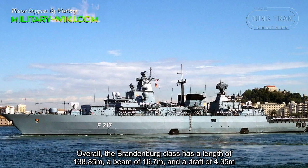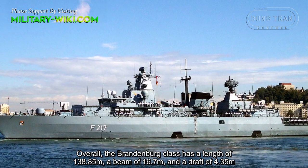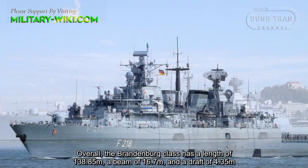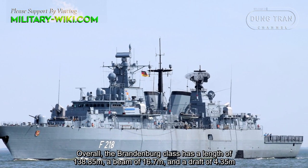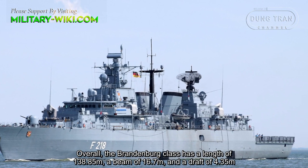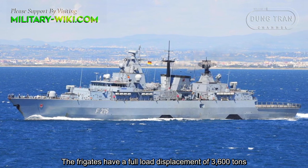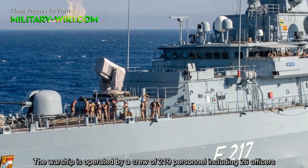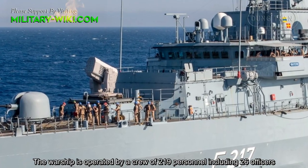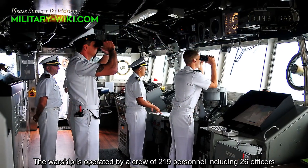Overall, the Brandenburg class has a length of 138.85 meters, a beam of 16.7 meters, and a draft of 4.35 meters. The frigates have a full displacement of 3,600 tons. The ship is operated by a crew of 219 personnel, including 26 officers.